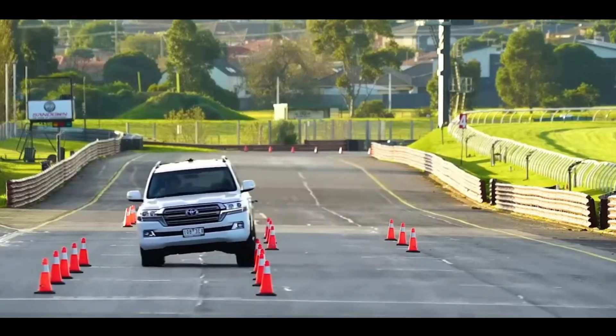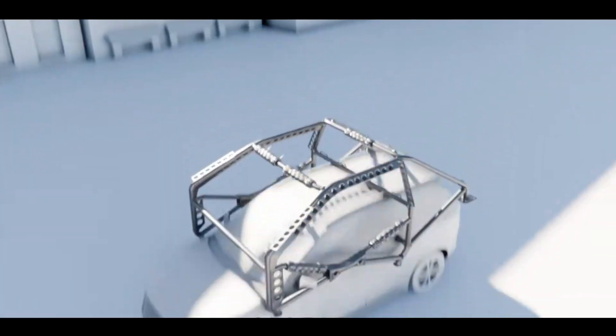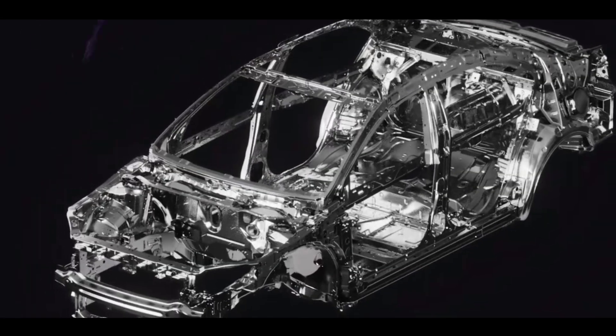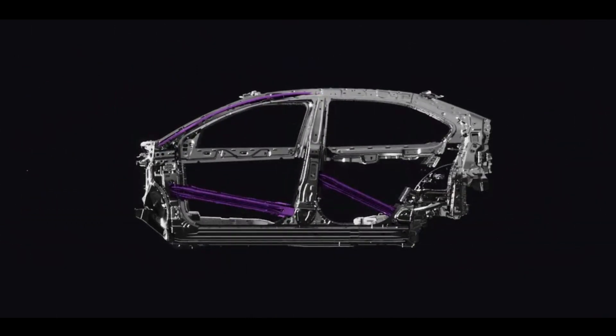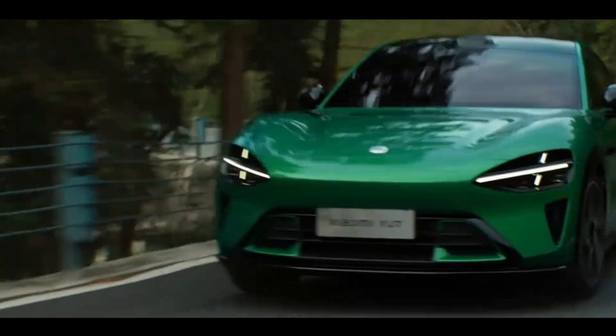Due to their higher center of gravity, SUVs have a greater rollover risk than sedans. Racing cars use roll cages to protect drivers, but such conspicuous structures aren't suitable for civilian vehicles. Xiaomi's innovative solution is invisible roll cage technology — they inject special materials into gaps in the body's cross-beams, creating structures similar to ice cube storage, forming an encompassing passenger compartment protection system. When the crumple zones are removed, what remains is a solid structure providing comprehensive protection for the passenger compartment.